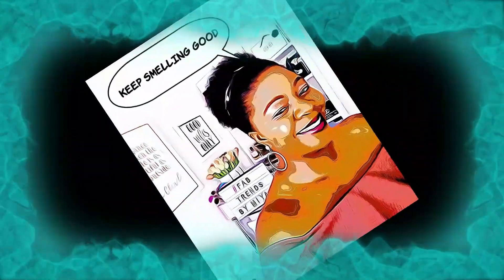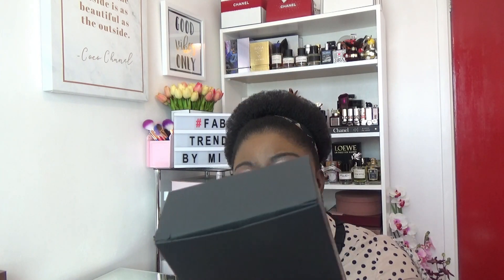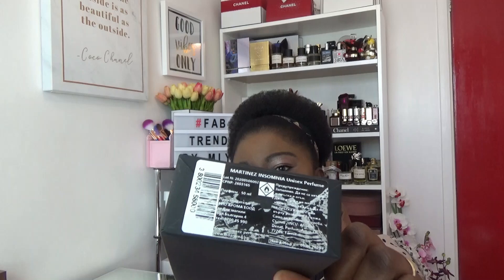This is a fragrance called Insomnia from the house of Fabio Seferi. Let's get into this. This is a 2017 release, and this is the presentation for the fragrance. You've got just that plain box — it's literally just a plain box — with some details at the back.